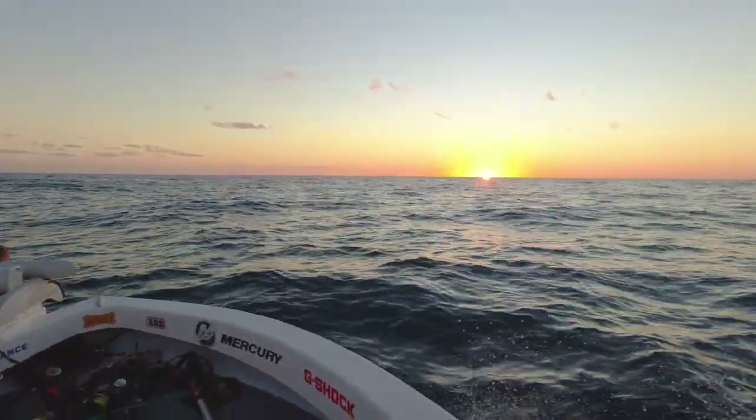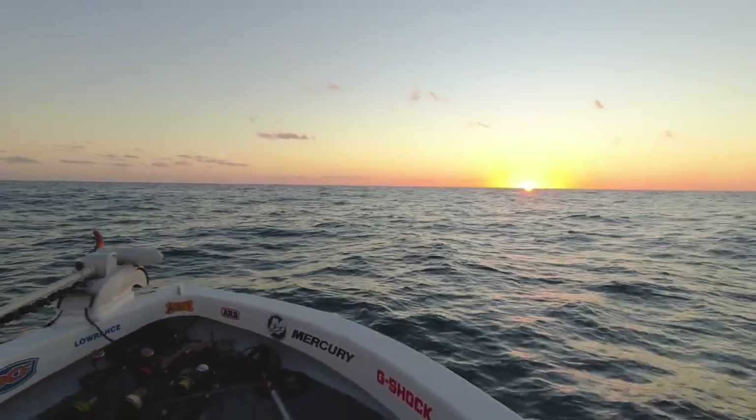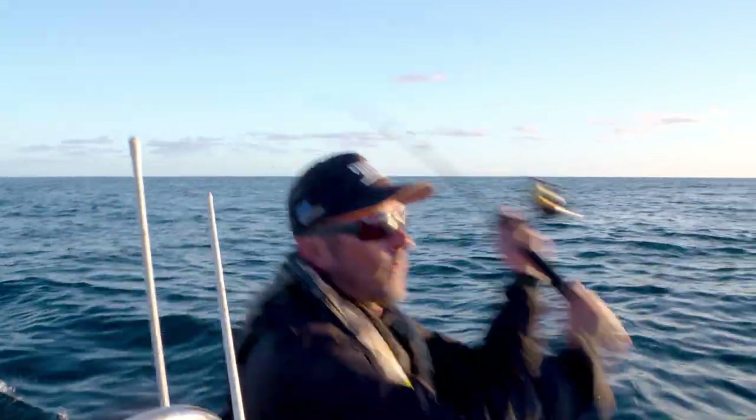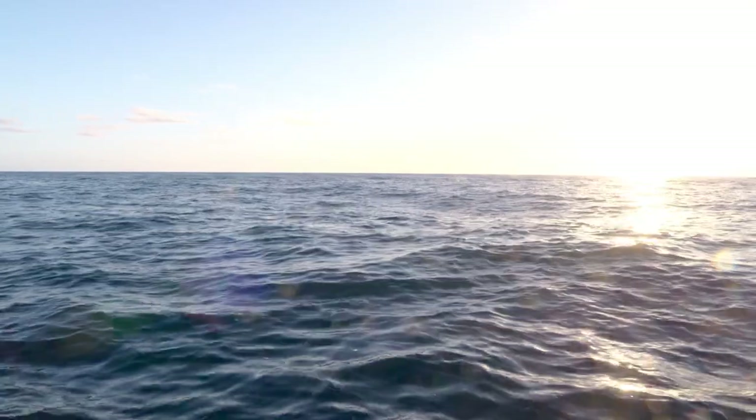This area is the gateway to the southern parts of the Great Barrier Reef, and a little weather window has opened up and we have to take advantage of it. Plenty of species on our list that we can catch here, but one in particular. They're big, they're red, they're tasty. Coral trout.